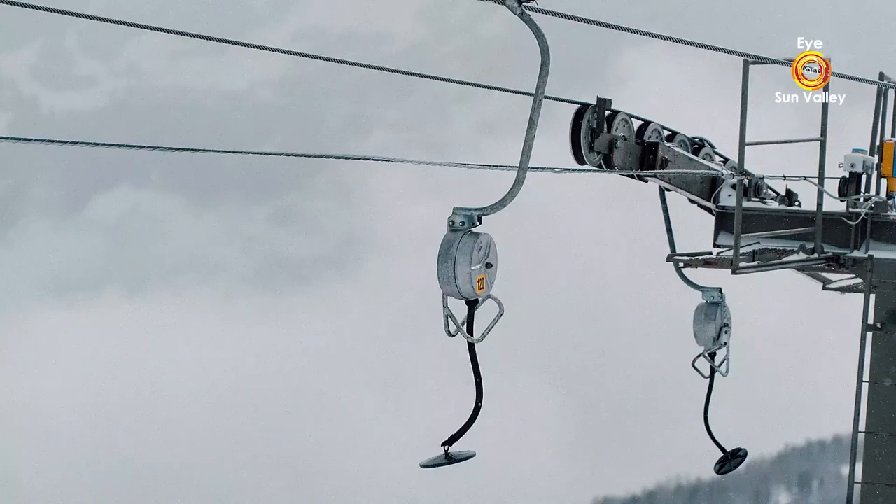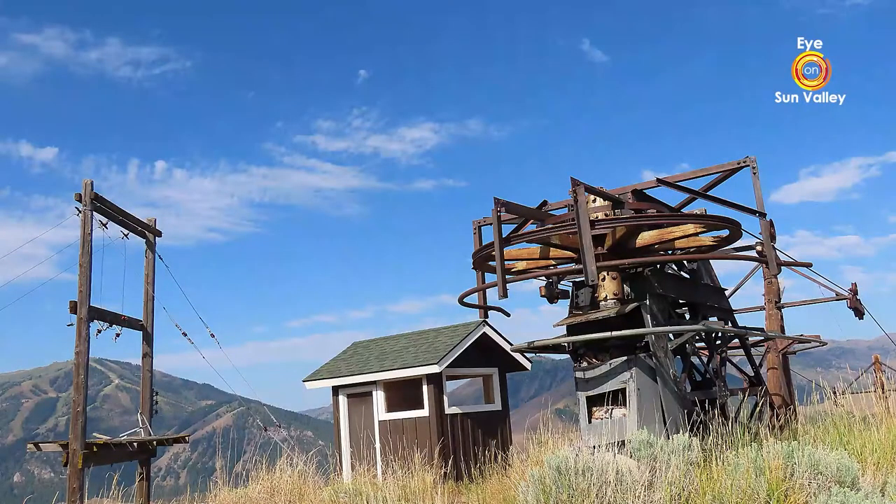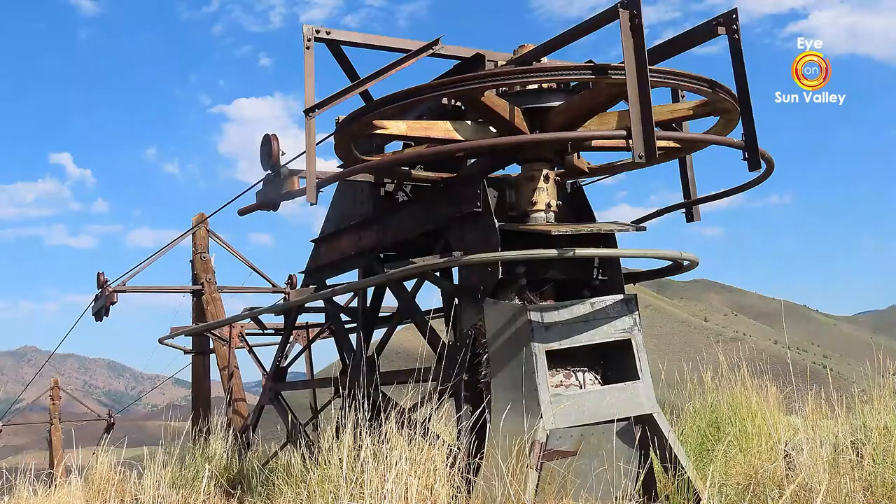There's a very interesting story about the chairlift you see behind us. This started out as a J-bar or drag lift, used to take people from near the lodge to the base of the Proctor Mountain lift in the winter of 1937. It never worked very well, so rather than build a new system, they decided to disassemble it, convert it from a J-bar to a chair, and install it right here.